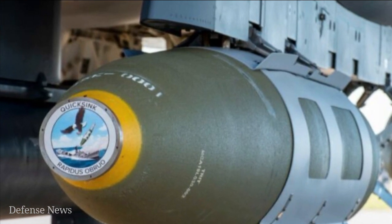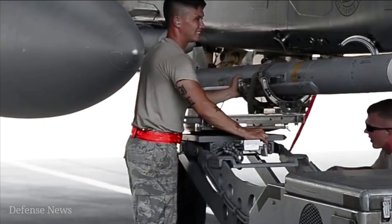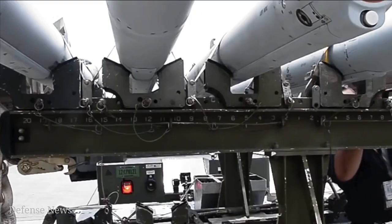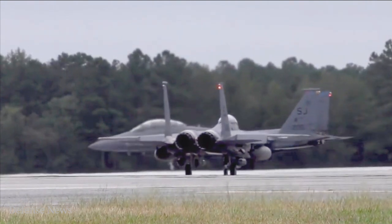The Air Force-Navy program, called QuickSync, fired a precision-guided GBU-31 Joint Direct Attack Munition (JDAM) at the surface ship as part of what's called a Joint Capability Technology Demonstration.